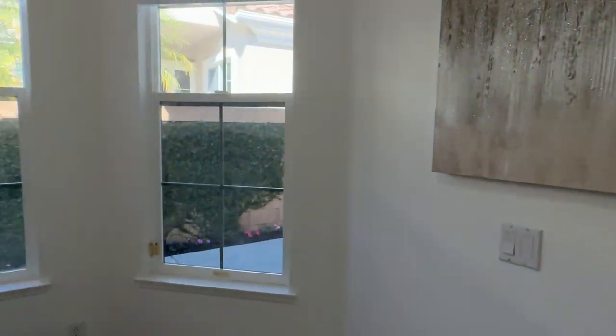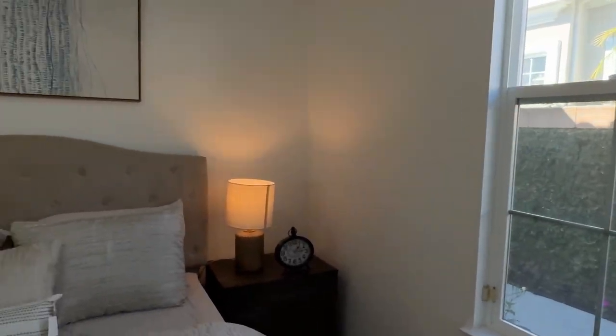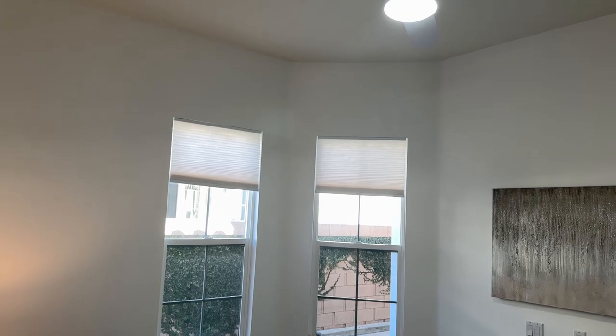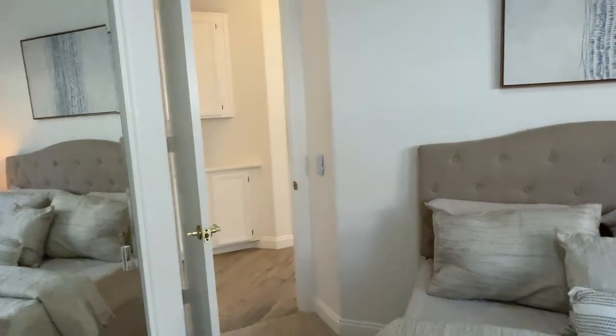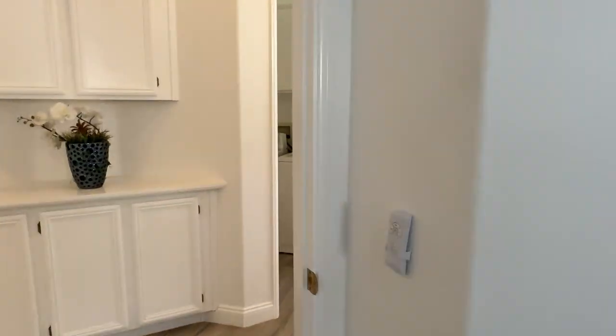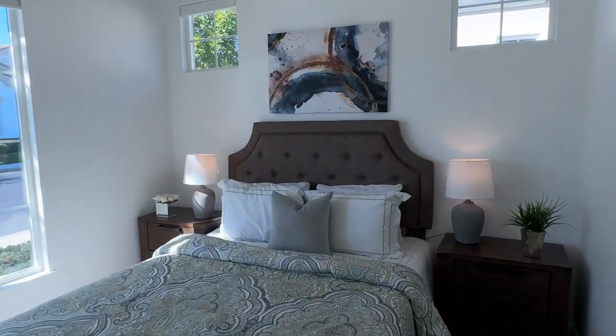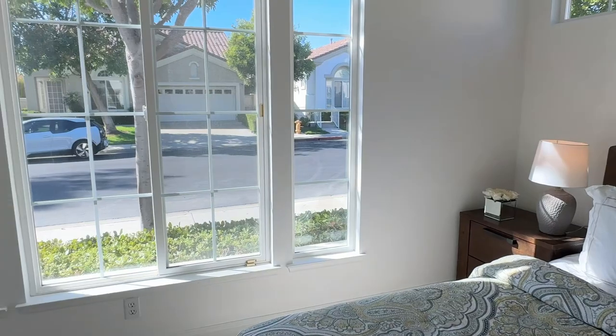So these rooms are approximately 10 by 10. They're not huge, but they're also not really small. I think the one in the front is a little bit bigger, though I'm not sure about the exact measurements.